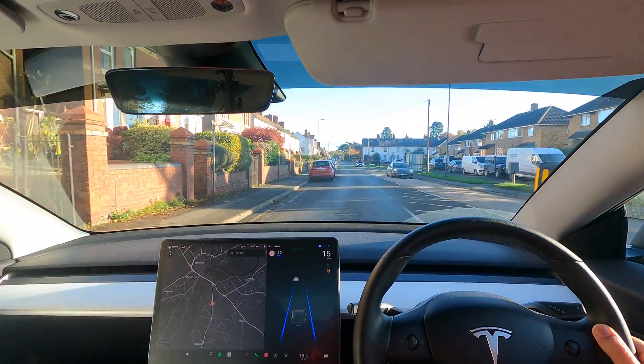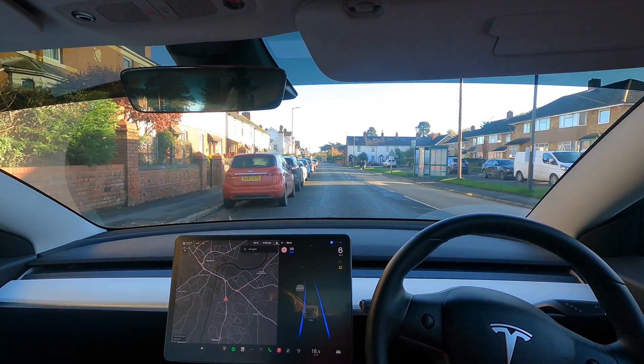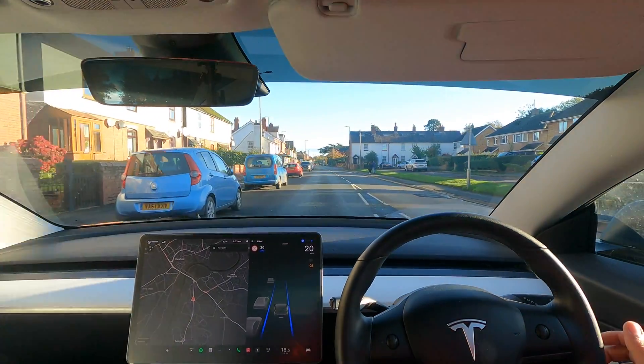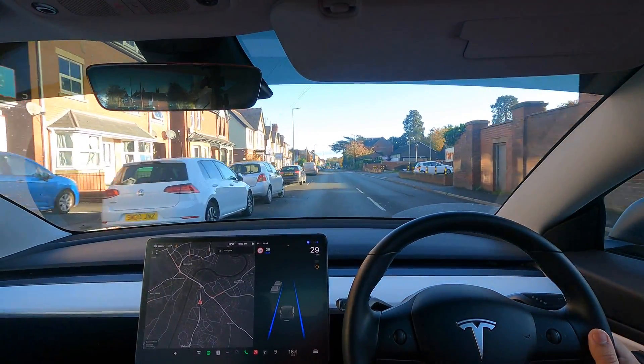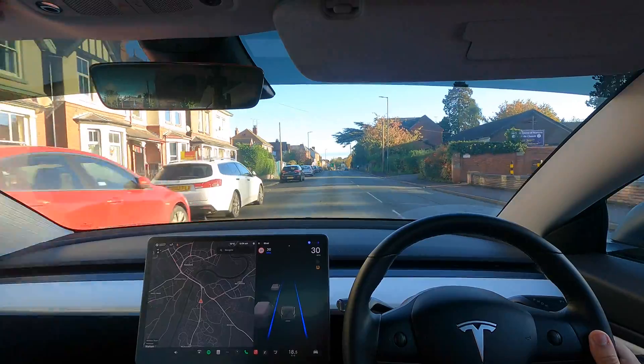Is it going to go around this car, or are we going to be sat here? It's trying to figure it out — look at that, it came to almost a complete stop and then figured it out. It was able to do it. So we're going to head over to Asda and hopefully find some car doors to be open.